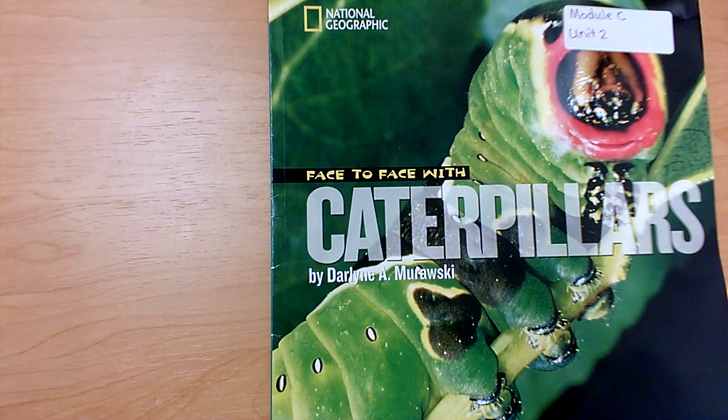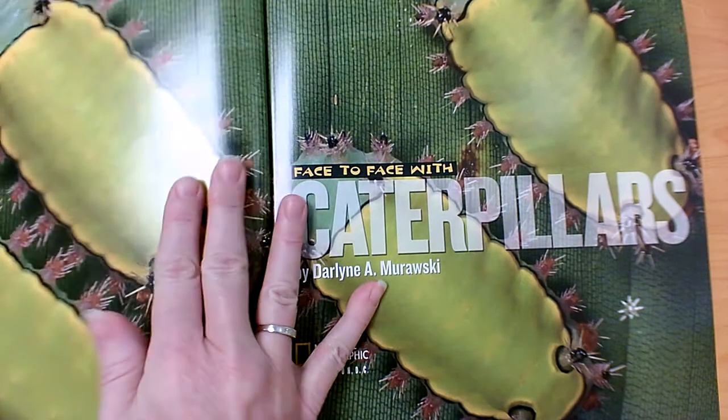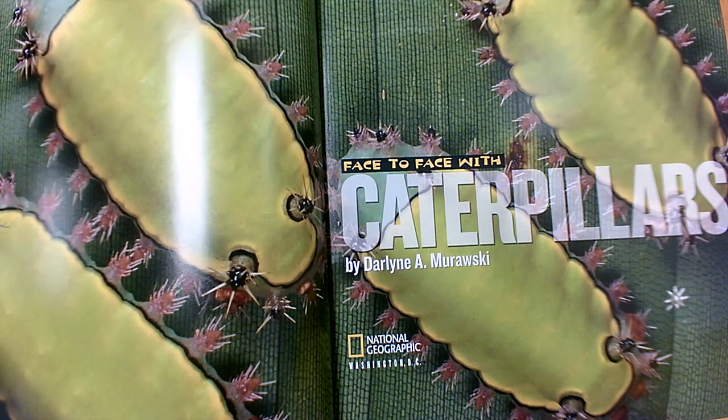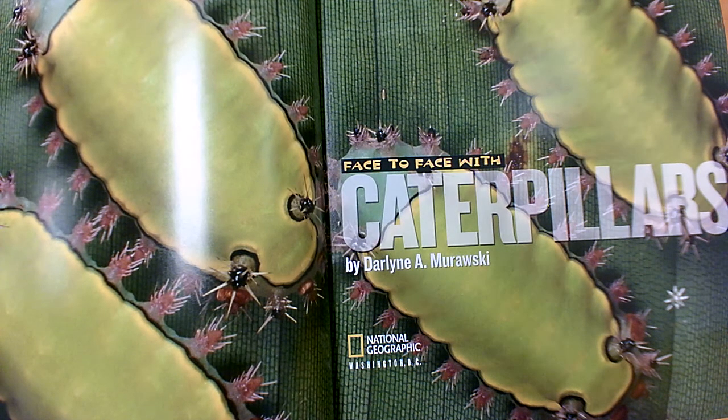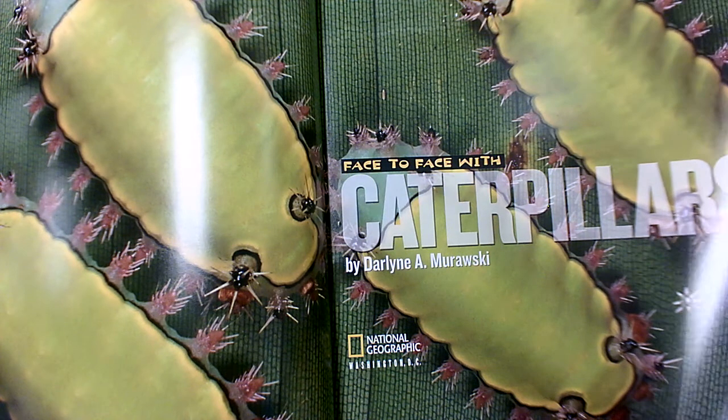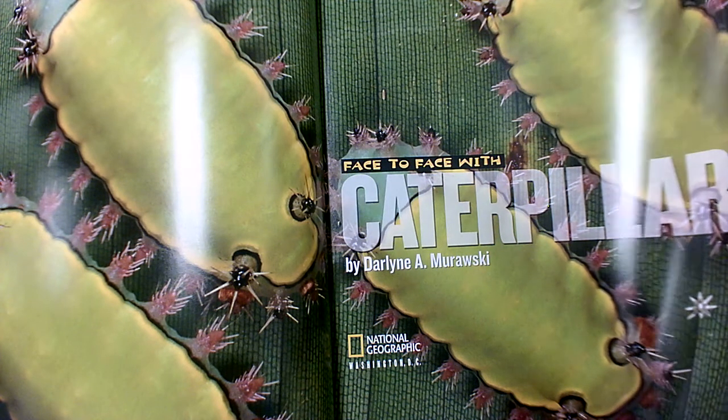I think we'll learn about caterpillars too. This book was written by Darlene A. Murawski. She's our author. This is a nonfiction book. Nonfiction books have information in them — we read them to learn all about the world. The little bits of information that we learn from these books is called a key detail. It helps us know more about our topic. Face to Face with Caterpillars by Darlene A. Murawski.